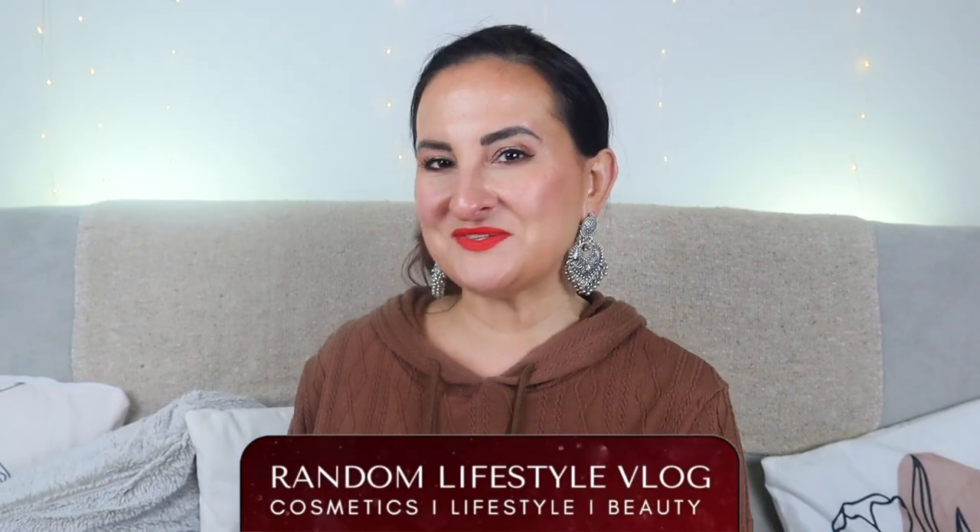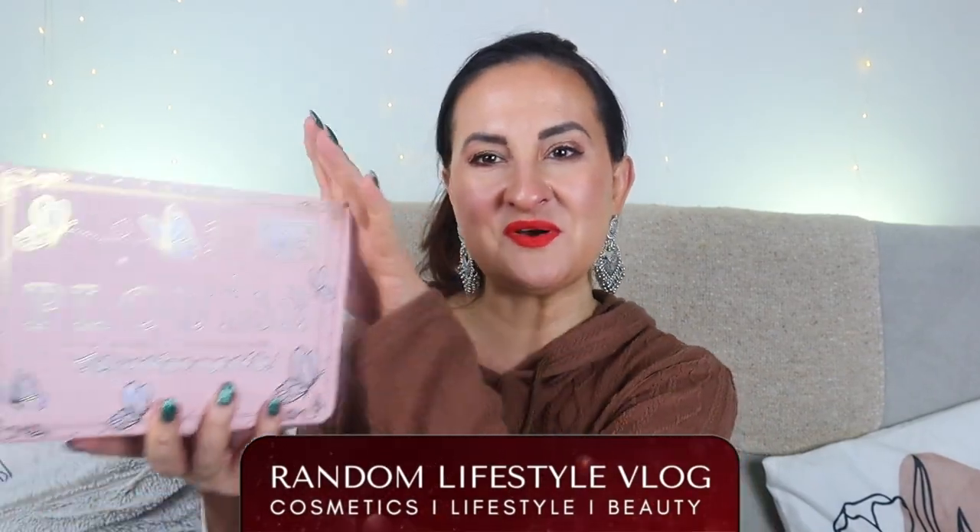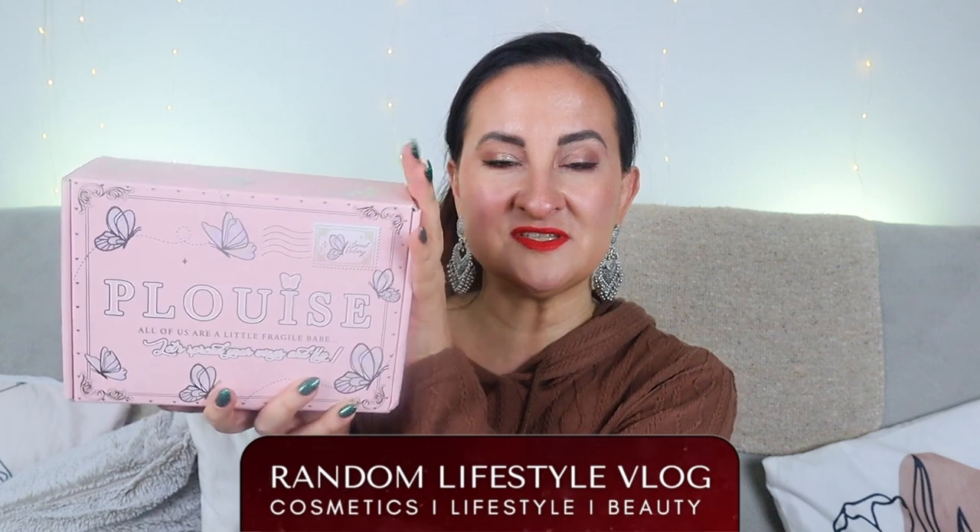Hi guys, welcome back to Random Lifestyle Vlog! Today we're going to unbox something a little bit different — this is the P Louise mystery box. This box was priced at either 20 or 25 pounds; I'll leave all the details in the description box below. It seems like what I have might not be what you'll get — it looks like all these boxes are literally different.